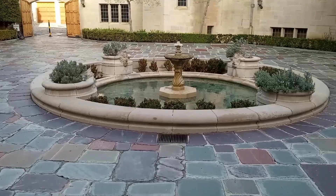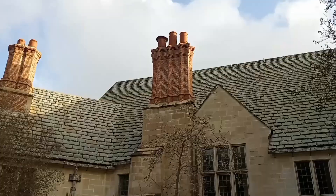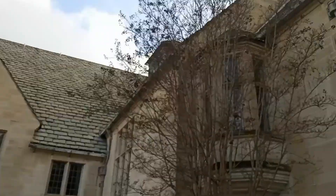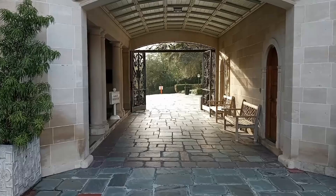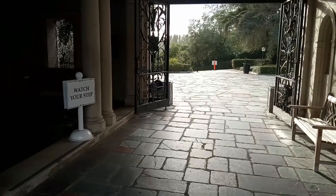It's also got some pretty big grounds to it. There's the water fountain. I'm gonna walk this way. A guy by the name of Doheny built this.